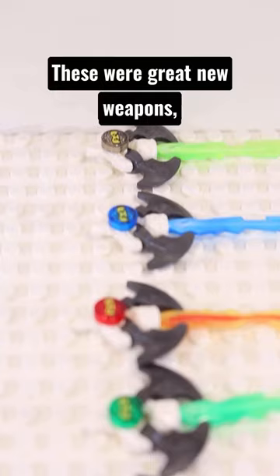As we can see in our number 4 pick, the Jin Blades. These were great new weapons, reusing that elemental blade piece in some awesome new colours, as well as giving us a unique ninja head print for each blade.